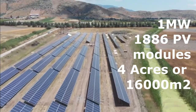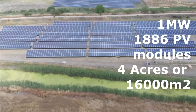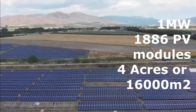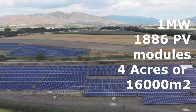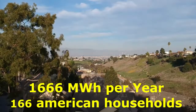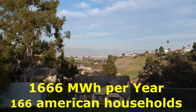This is a 1 megawatt solar power plant containing 1,886 PV standing modules on fixed construction. The required area for this solar plant is about 4 acres or 16,000 square meters. With a solar power factor of 19, it will produce 1,666 megawatt hours of energy per year. This energy is sufficient for 166 American households for a whole year.